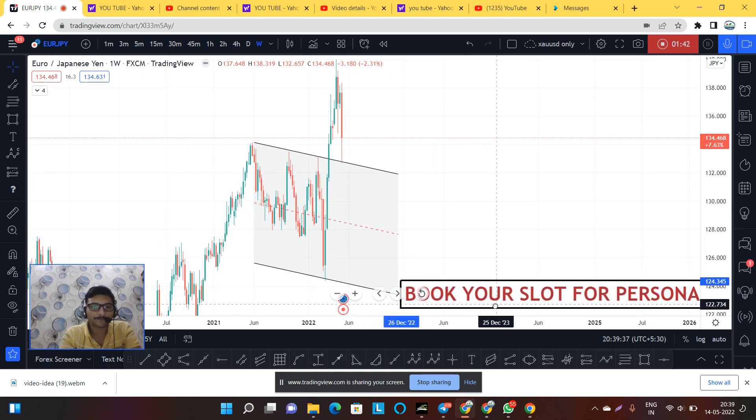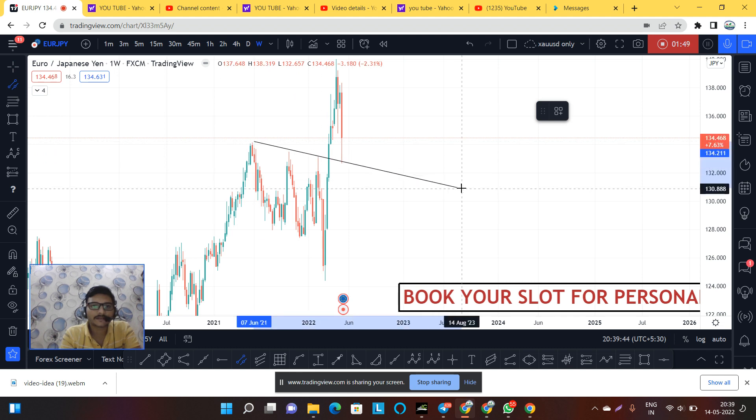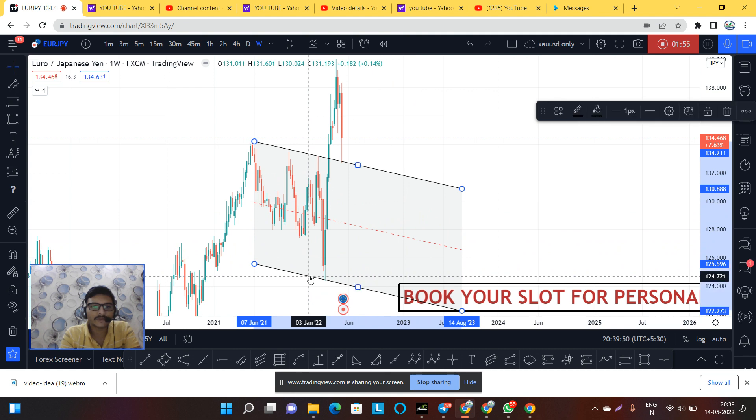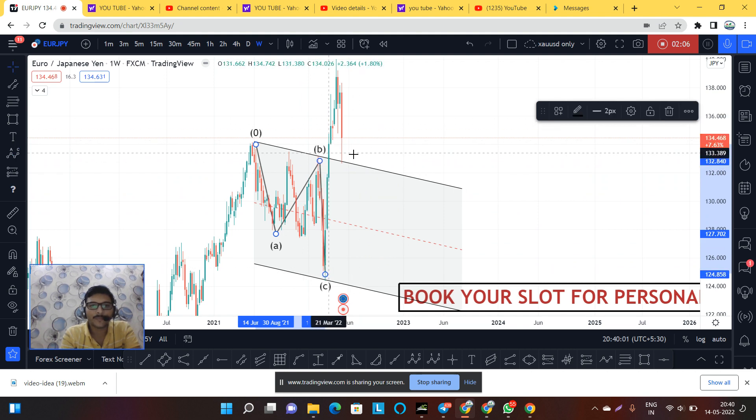Watch carefully — I have drawn this parallel trend line and expanded it. You can see what the market did: as it completed the structure of this correction, the market went in a big higher direction. Now we can see almost the same thing happening on the H4 time frame as well.